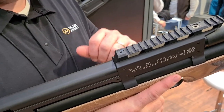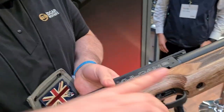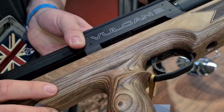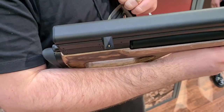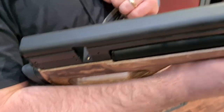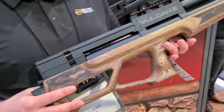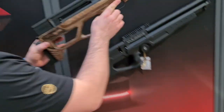Same as all the others, it's got a 1913 Picatinny rail across the top - they don't offer dovetail rails, it's all Picatinny. That rail isn't 20 MOA, and that's one of the jumps when we go to the Vulcan 3. The safety catch is in the trigger guard and is resettable. Magazine capacities: for the .177 you're looking at a 15-round capacity, and for the .22 a 12-round capacity.